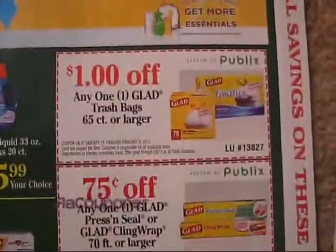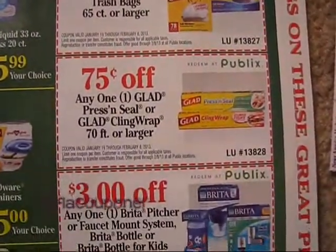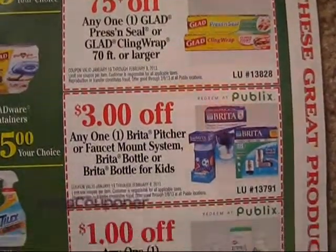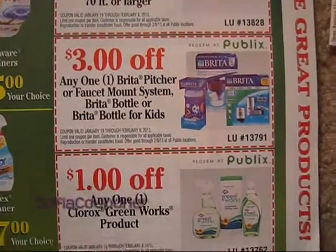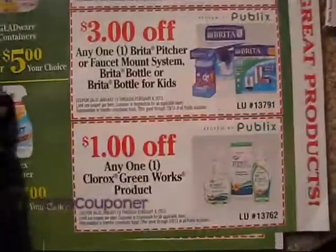For coupons on this page, we have $1 off on any one Glad trash bag 65-count or larger. $0.75 off on the Press and Seal or cling wrap. $3 off on the Brita pitchers. And then $1 off on a Clorox Green Works product.